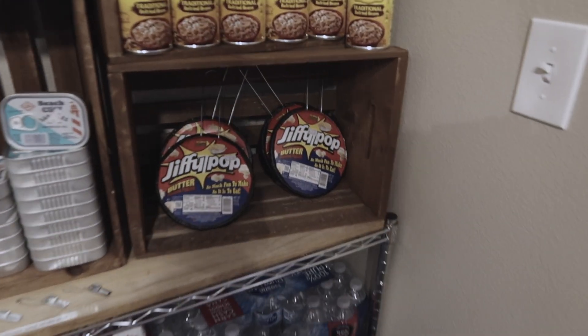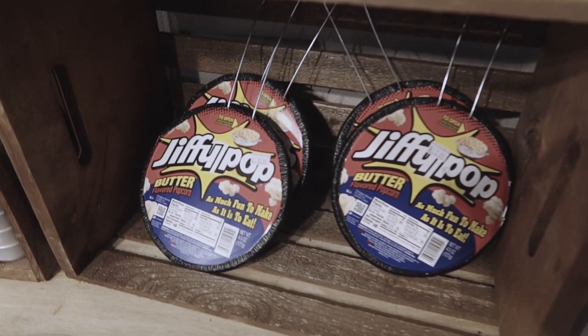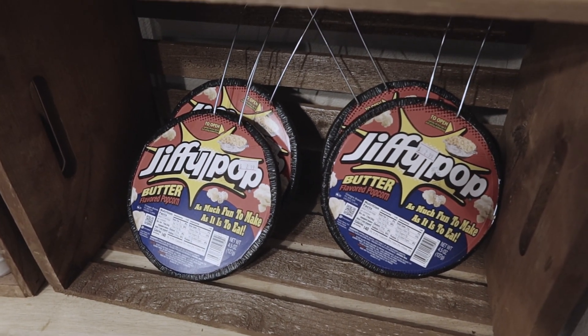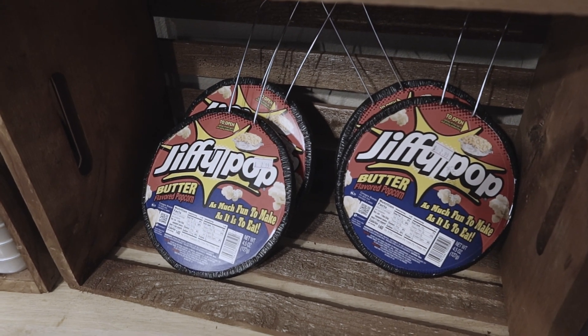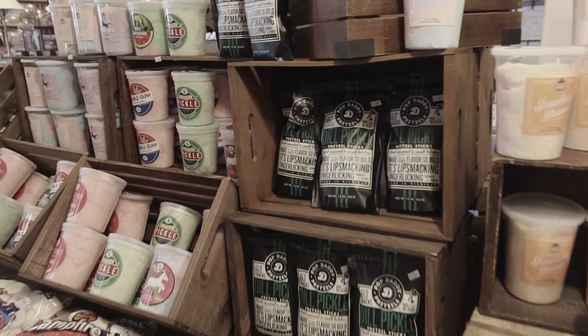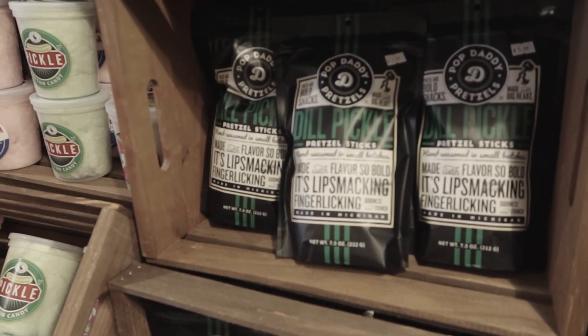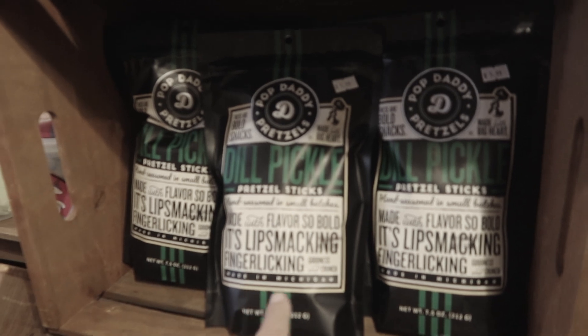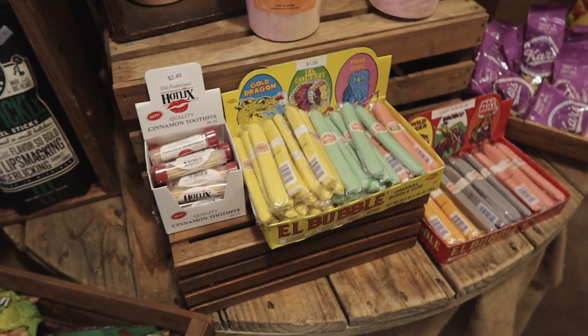I'm not sure how this would work on the campfire, but they've got Jiffy Pop popcorn. If you've ever tried Jiffy Pop on the campfire, let me know in the comments how that worked out for you. Here's something interesting — they have dill pickle pretzels. I think I'll pick some of those up today. Those are proudly made in Michigan, USA.